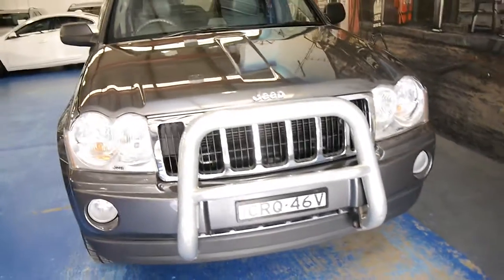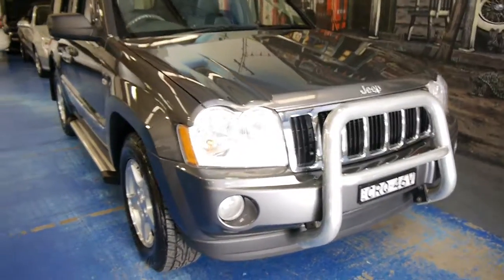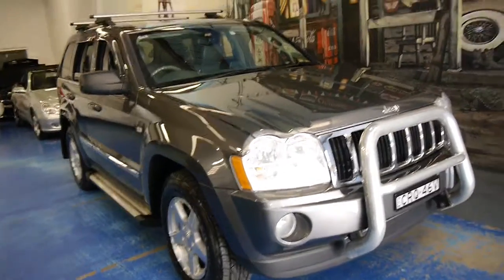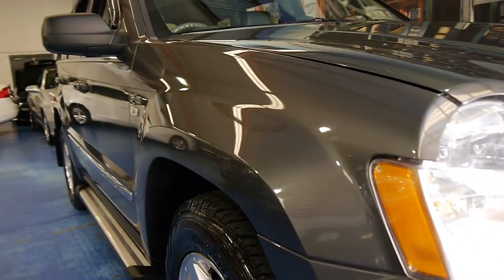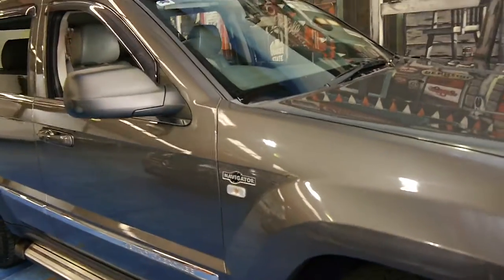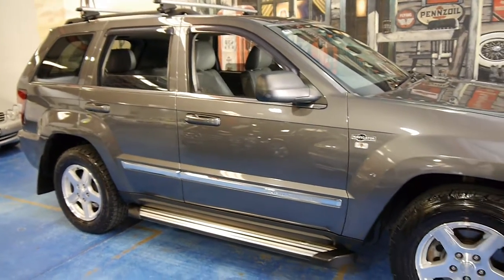They're surprisingly good in terms of fuel consumption if you drive them sensibly. But in conclusion, if you are looking for a Jeep Grand Cherokee and you want to get a Limited in outstanding condition, you really must come and have a look at this car. We are very proud to offer it to you here at the Old Timer Centre in Marrickville.